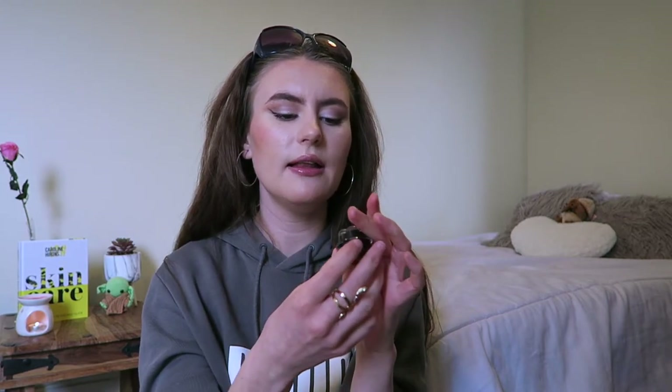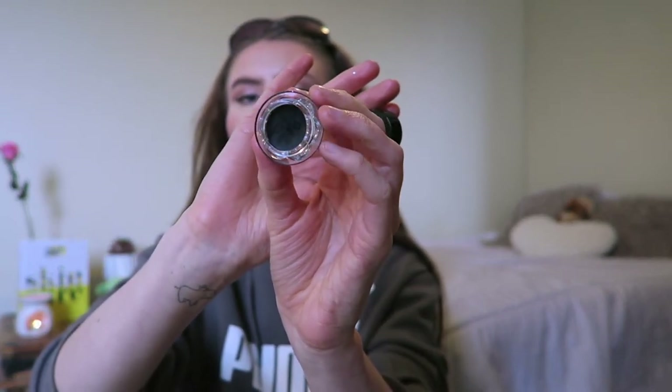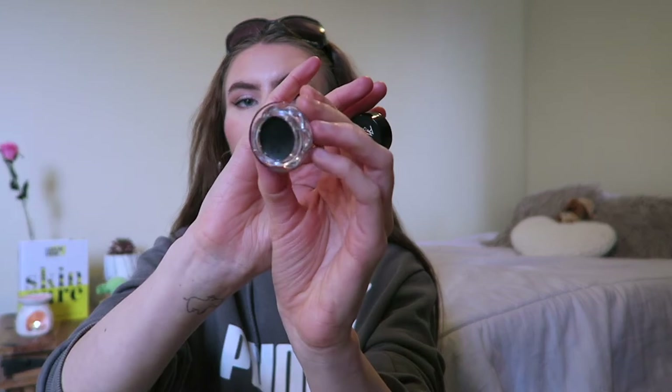I also picked up this Amuse Cosmetics Eyeliner Gel in the shade black. I just wanted a new eyeliner - my old one was running low and was more of a pen-style, whereas this is a gel pomade type. It does come with a brush which is actually decent, though I use a thinner brush to apply it myself. It is very pigmented and I've got it on my eyes today. I like having more control over how much product is on the brush.